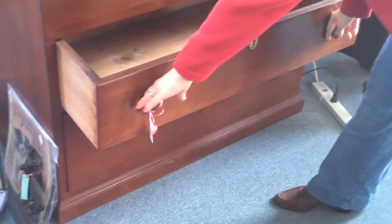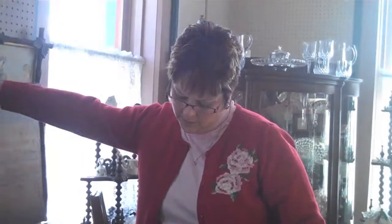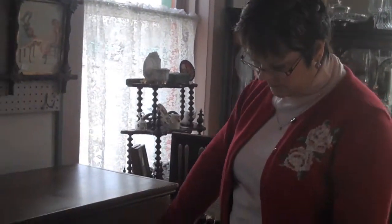This is a walnut mule chest, or what they call a blanket chest. It opens from the top, and you can see all the little drawers that are inside, and then what's really nice about this piece, we've got two drawers. It's a one-board construction top, which is unusual, as well as the sides, the front and the sides. And this retails for $675.